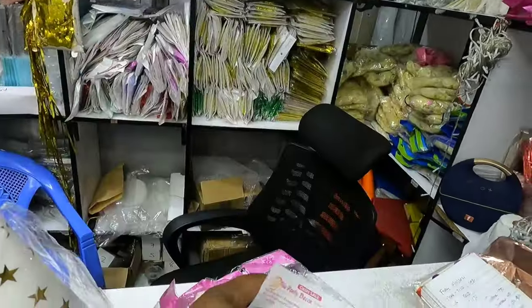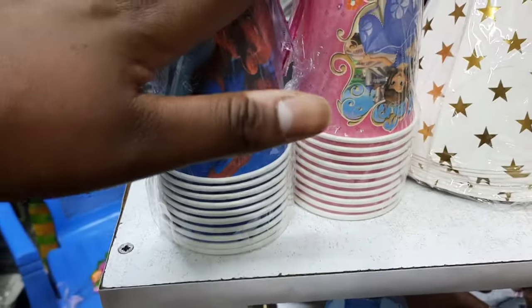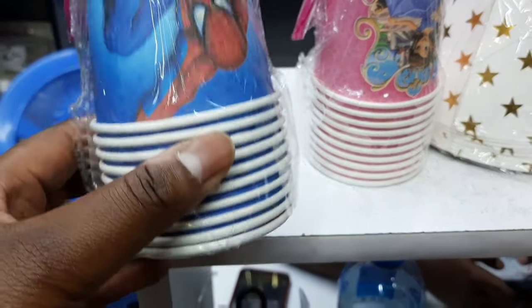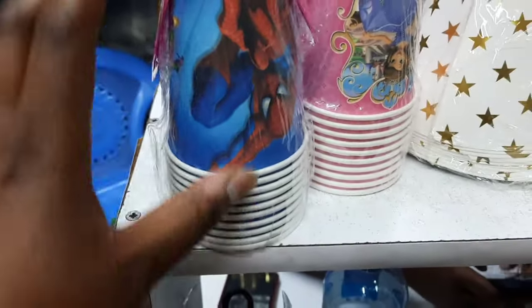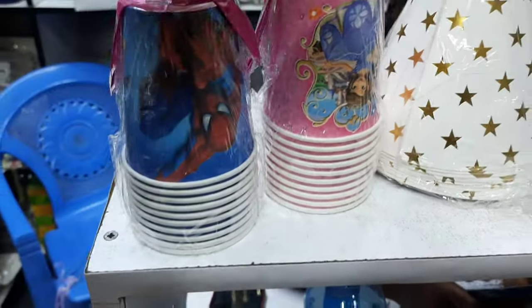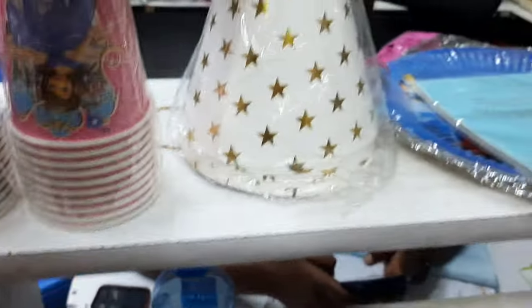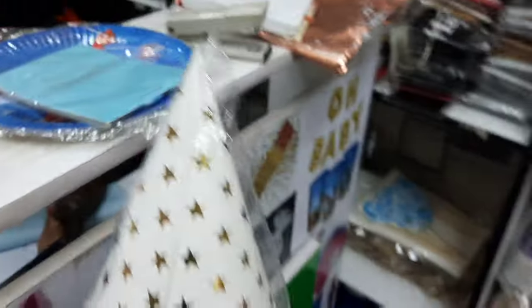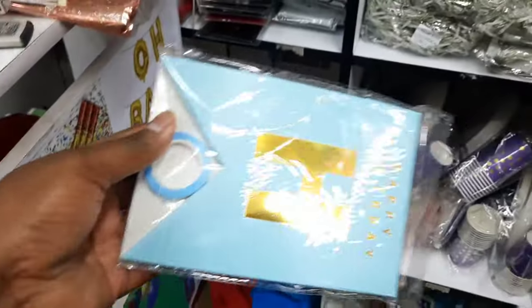Here's what we are buying: party cups at 200 shillings for 10 pieces each — two sets, so 400 shillings total. The party caps are 300. And the 'Happy Birthday' banner is 350.